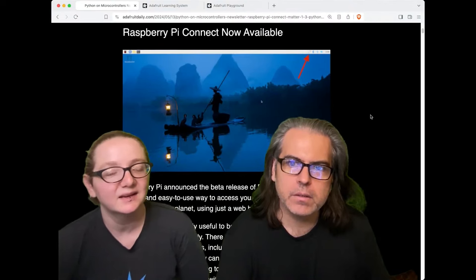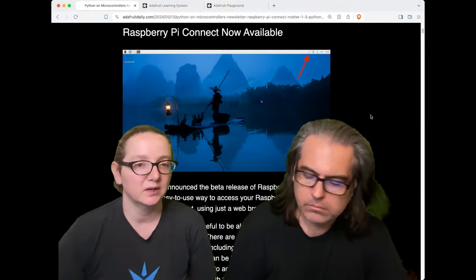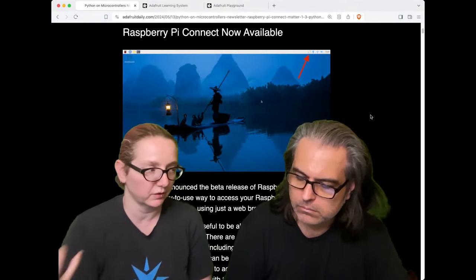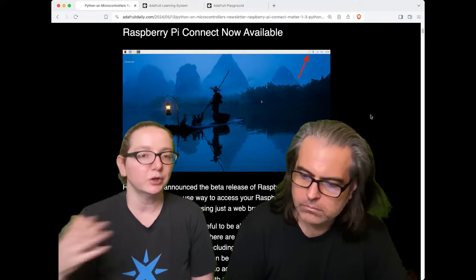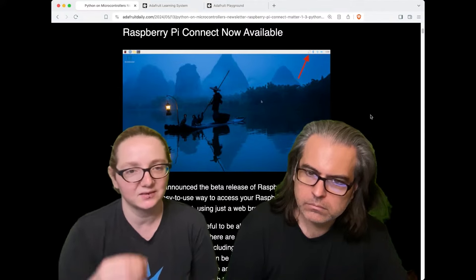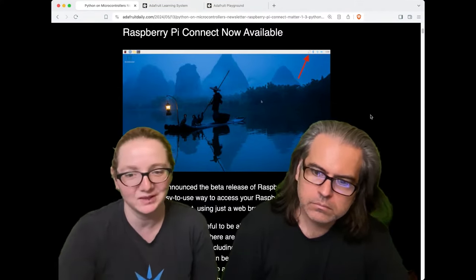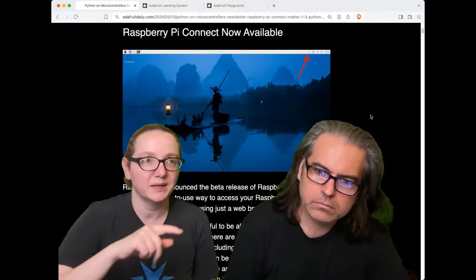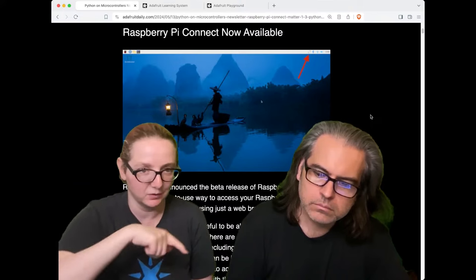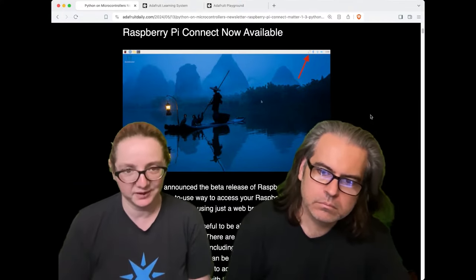The other cool thing is Raspberry Pi Connect. One of the things with VNC is that if you set up VNC on your Raspberry Pi so that you can view and control it remotely, traditionally you can only do it within the same network because it's peer-to-peer, point-to-point. If you have a Pi on a different network, how do you know the IP address and how do you route back and forth and connect to it? This is a hard problem because everyone's behind a firewall on purpose.